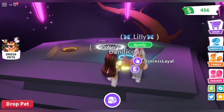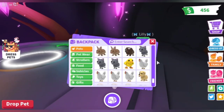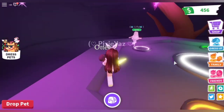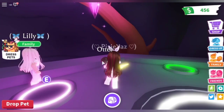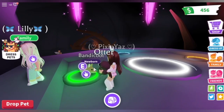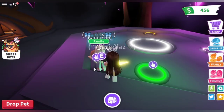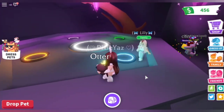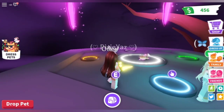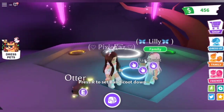Now she's gonna make a neon bandicoot, which she is definitely excited for, so let's get it over with. Come on... yeah, there it is! The little pink guy — it's so cute, she's so excited.